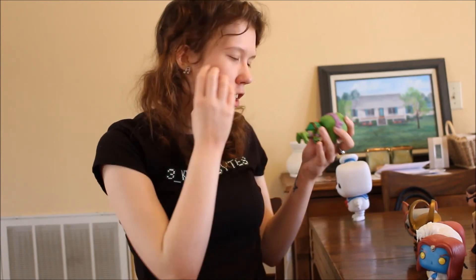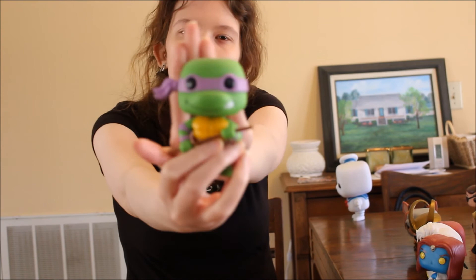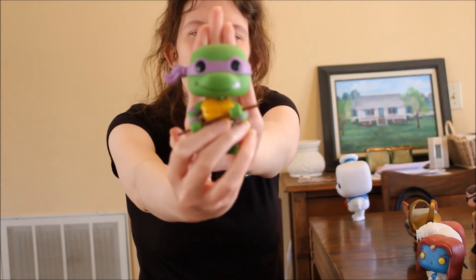Now we have my favorite Ninja Turtle — Donatello — with his beautiful purple mask, purple outfit, and bo staff. He's just awesome. I need to get his brothers but I don't have them yet.